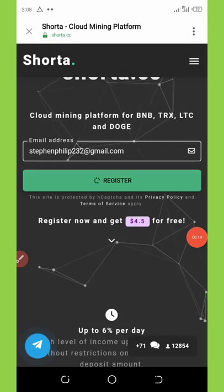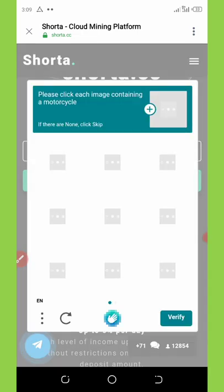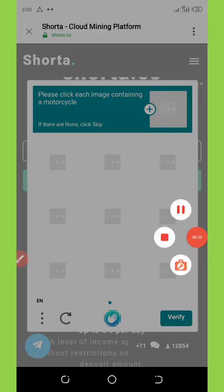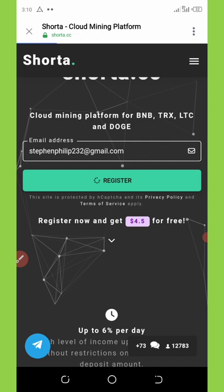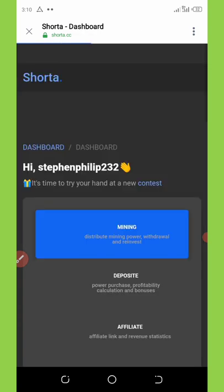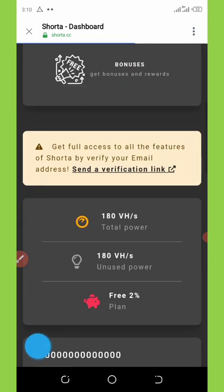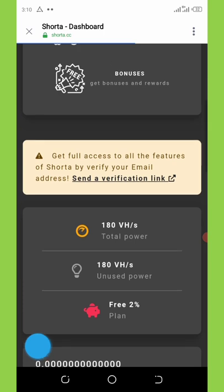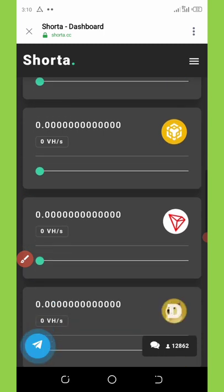Click on register, verify the CAPTCHA once more, and you're registered. With the VPN it went through successfully. They take you straight to your dashboard, where you can see they've already given me a free 180 mining hash power, which I can use to start mining, and I'll be earning two percent daily on this plan.